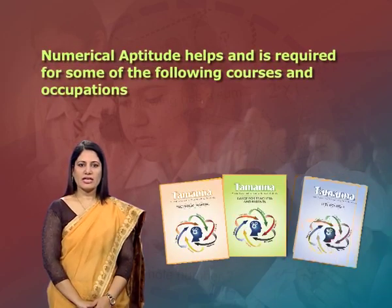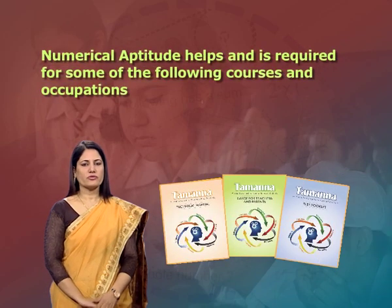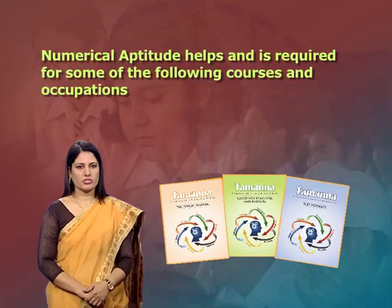Numerical aptitude helps and is required for some of the following courses and occupations: mathematics, economics, accountancy, computer sciences, statistics, engineering, architecture, computer applications, etc.